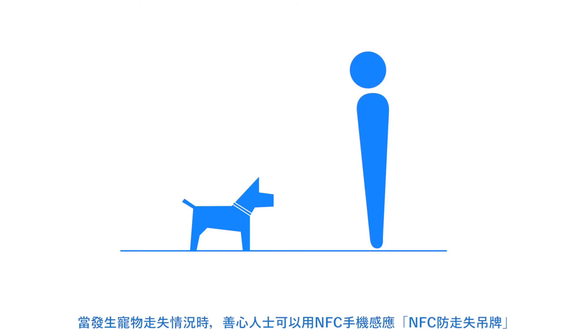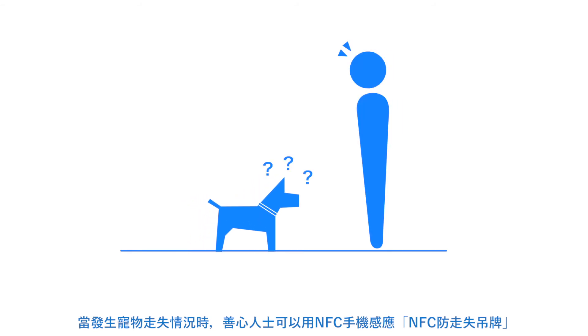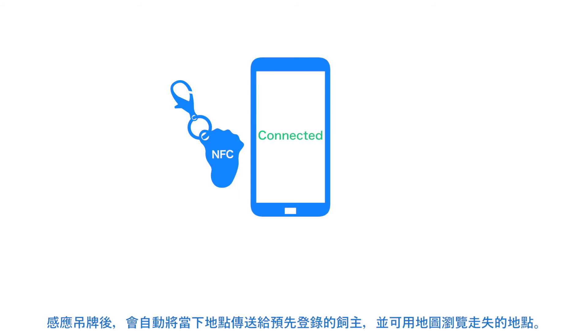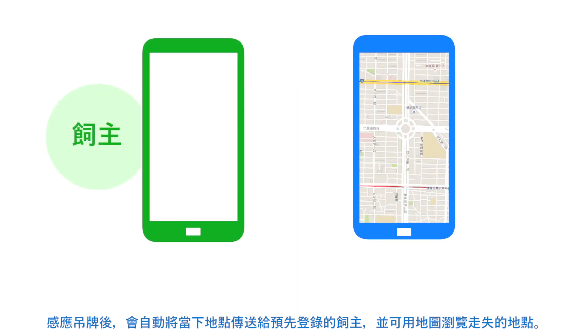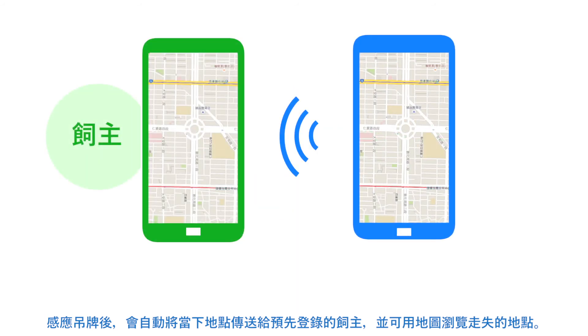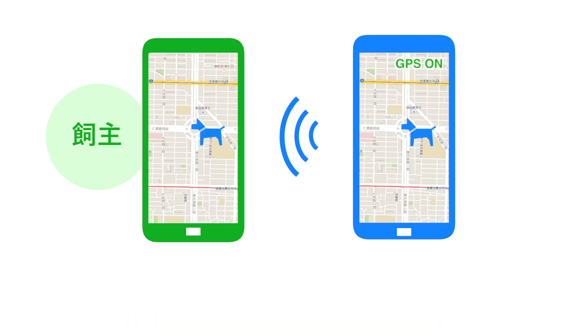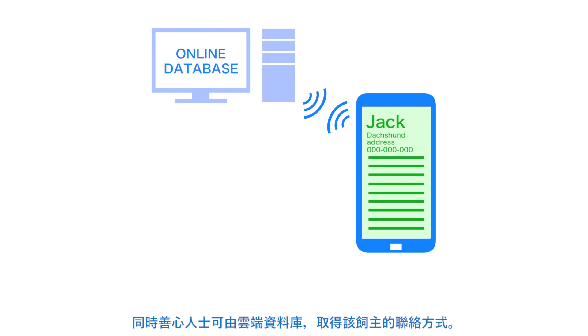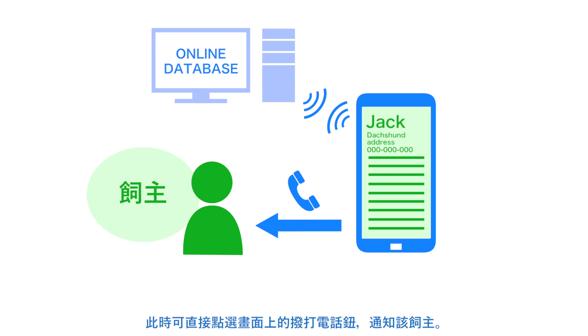In the case a missing pet was found and they are wearing an NFC tag, the tag can be scanned and their location relayed to the owner. Additionally, the owner's information can be accessed on an online database and contact can be made with the owner.